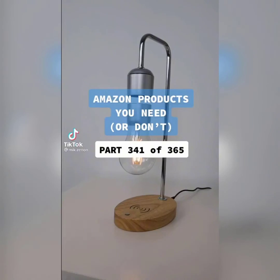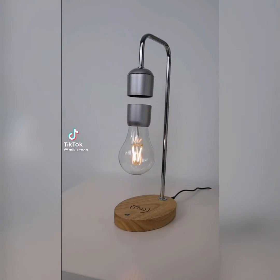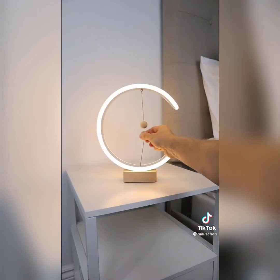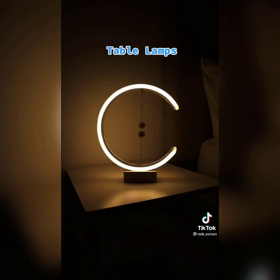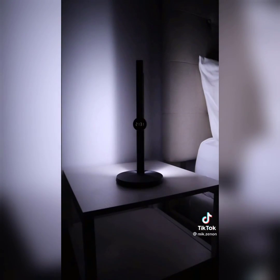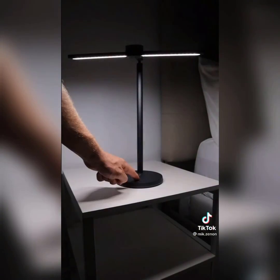Here are five unique lamps: this magnetic lamp allows the light bulb to float freely in midair and has a wireless charger as well. This balanced light turns on when two magnetic spheres suspend in midair. This projection sun lamp mimics the sunset at any time of day. And this smart lamp is motion-censored, has different light and positional settings, and can be dimmed as well.